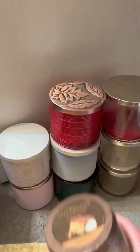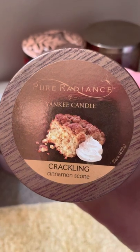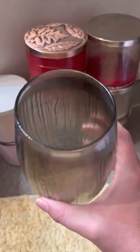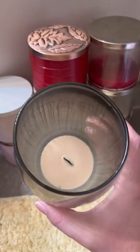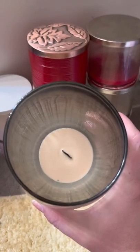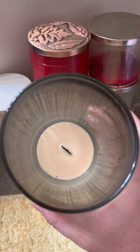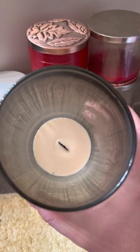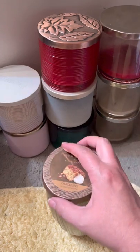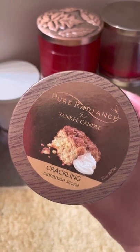This is the Cinnamon Scone 22-ounce Pure Radiance candle. As you can tell I've got a little bit of soot here, and I don't know if part of this was my fault because this was around when I was getting into candles — maybe I just let it go too long, or these wood wicks do this. I think this is only the first one I've ever finished, so I now have an almond maybe in rotation. The scent is kind of a smooth cinnamon — not red hot at all.